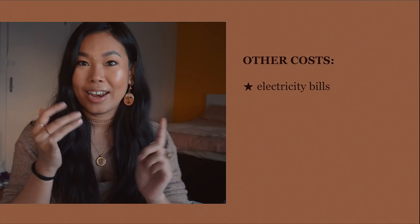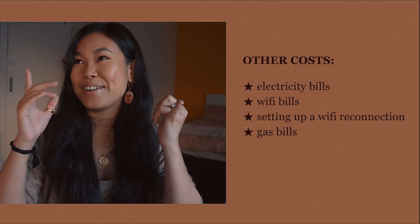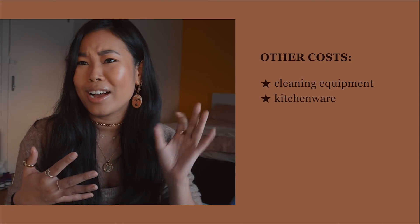Number ten: moving is super expensive, so allow for costs outside of rent. These include electricity, Wi-Fi, gas, water bills, and council tax, as well as non-utility costs like moving expenses, homeware, and kitchenware. I was fortunate my studio came fully furnished, but I still needed cleaning equipment, kitchenware, cups — it all adds up. Make sure you have money set aside for all of those costs, because they get very expensive.